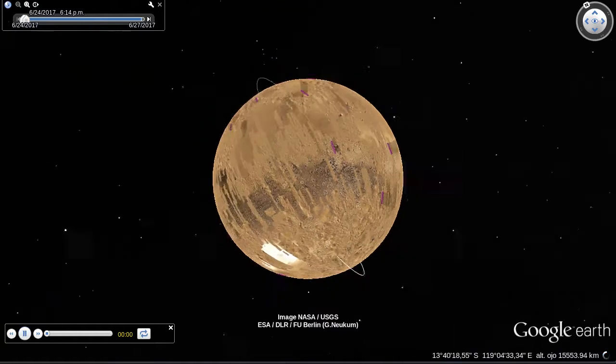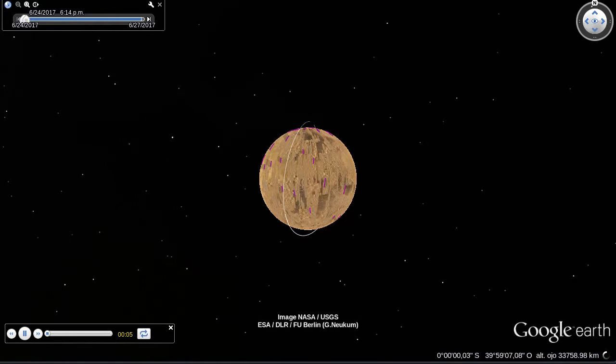I'm Ira Flato, host of Science Friday, and your host for this tour of Mars. All buckled up, let's begin.